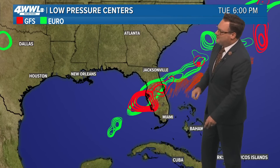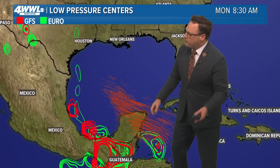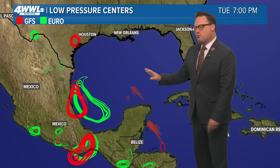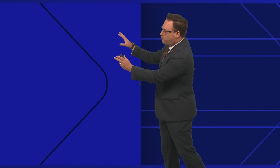Very hostile out there, and most of the model guidance indicates that broad low may try and organize a bit more once it gets further into the Atlantic. We could also be watching something try and form down in the Bay of Campeche from within that Central American gyre. Really, all that is going to do for us is help enhance that tropical moisture surge our way toward the end of the weekend and next week.